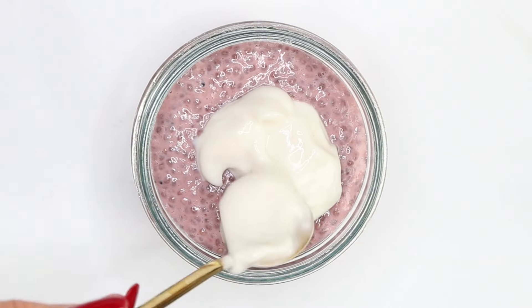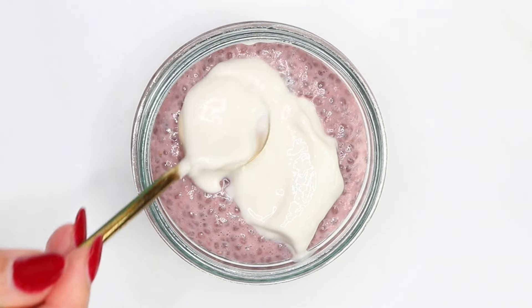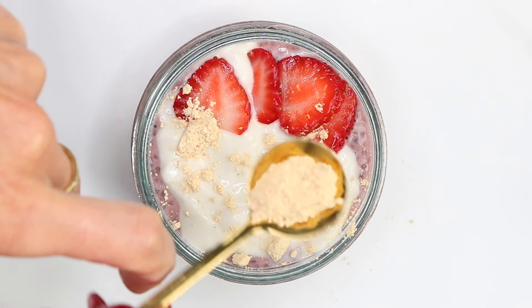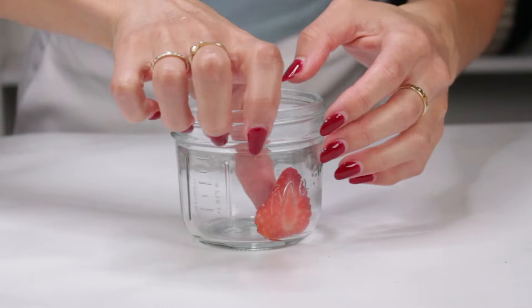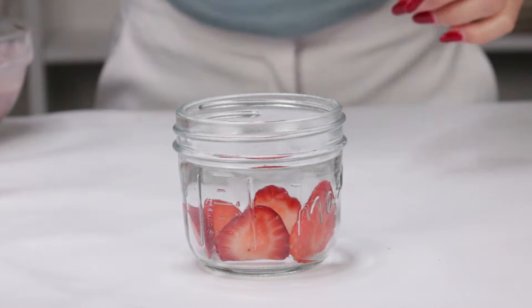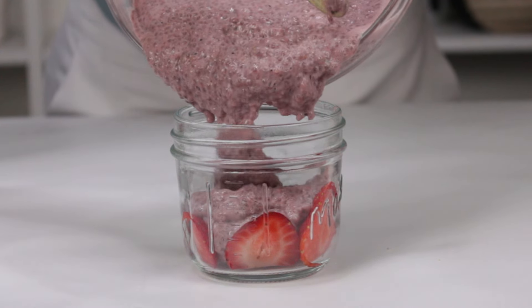Finally, I finish it off with some cashew yogurt, PB Fit powder, and chopped strawberries. This recipe yields two servings, each 267 calories, and you get around 20 grams of protein per serving.